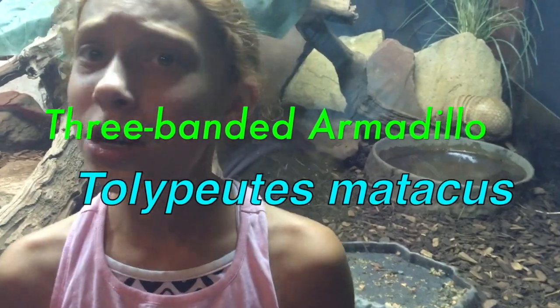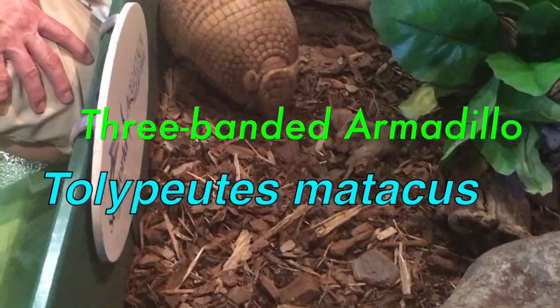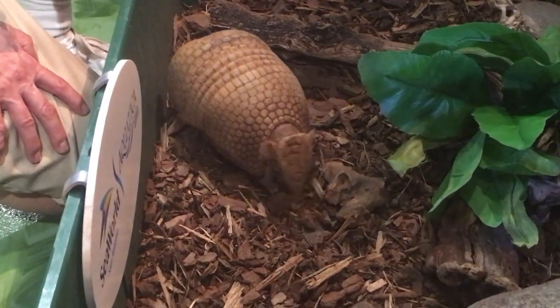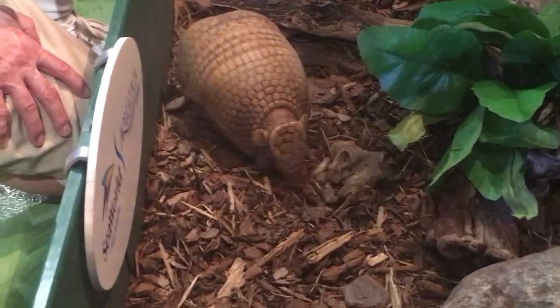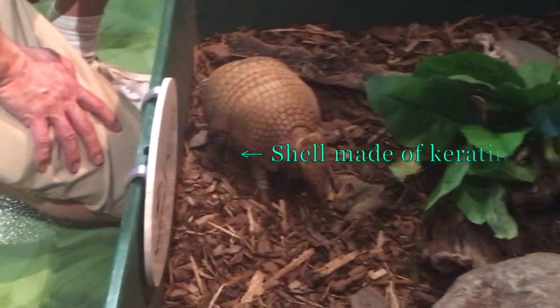The three-banded armadillo is the only armadillo that can roll fully into a ball. The three-banded armadillo is also a mammal, so it has hairs. They have keratins that are the same as your fingernail or your hair.